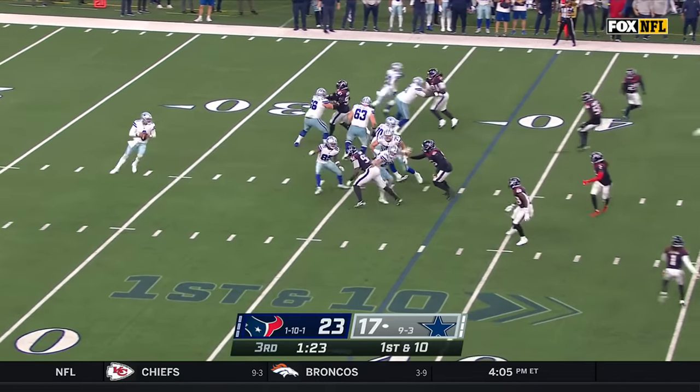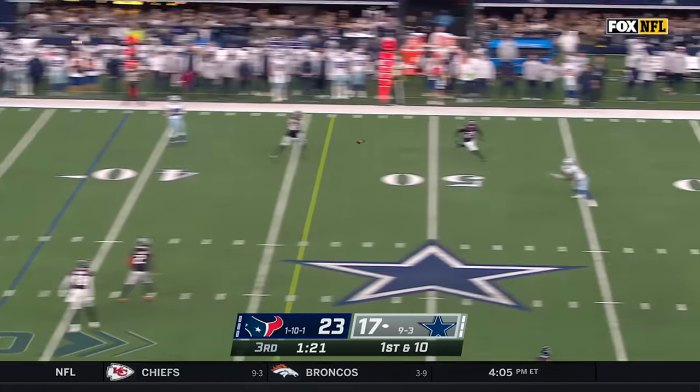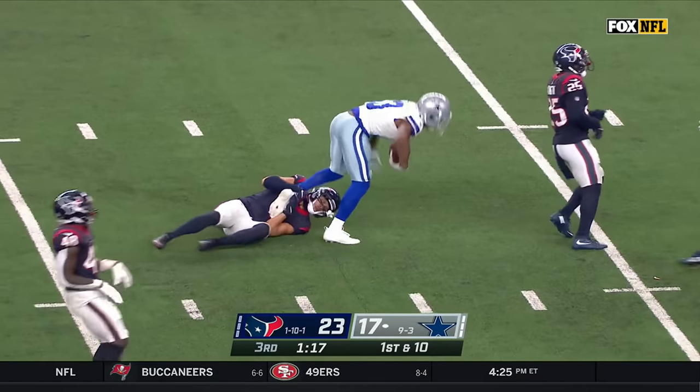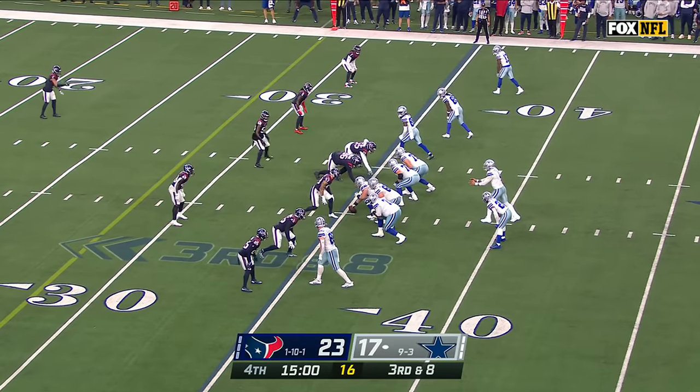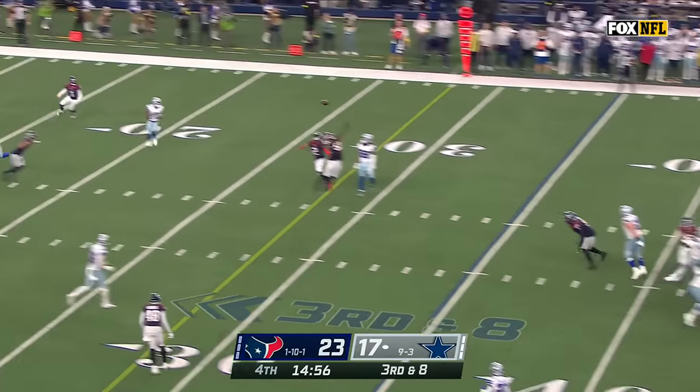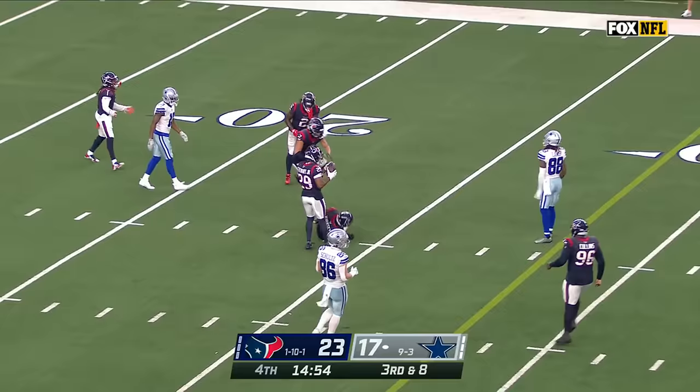On first down and ten off the play fake, Prescott with time — wide open over the middle is Gallop, and he's down inside the 40-yard line as we start the fourth quarter. Prescott to the air — deflected and incomplete.